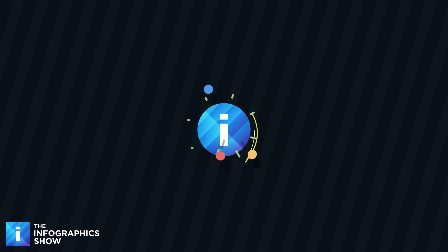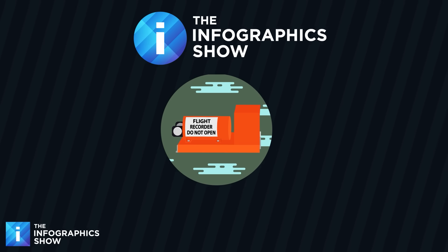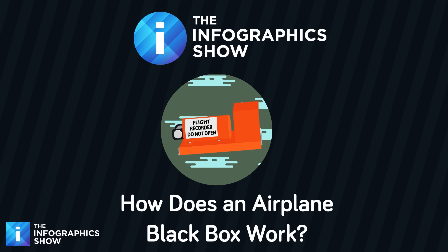But what exactly is the black box, and why is it the only thing that can survive a plane crash? Find out on today's episode of the Infographics Show — How Does an Airplane Black Box Work?